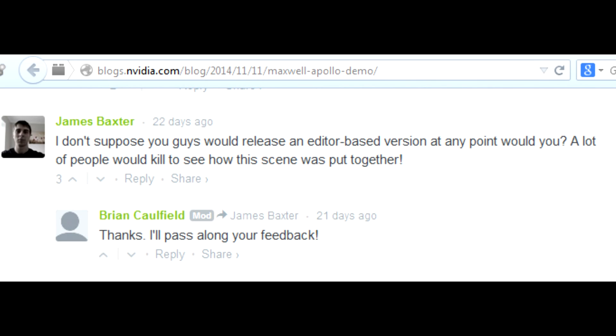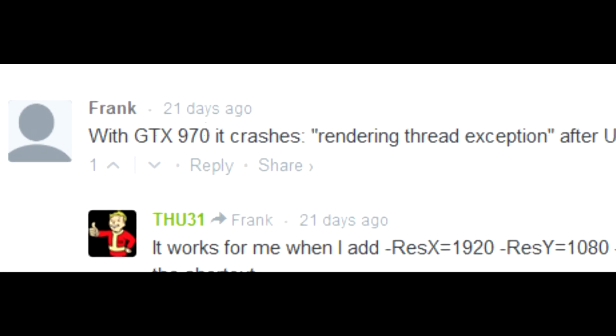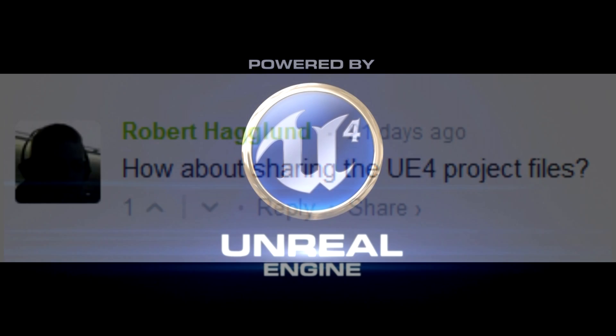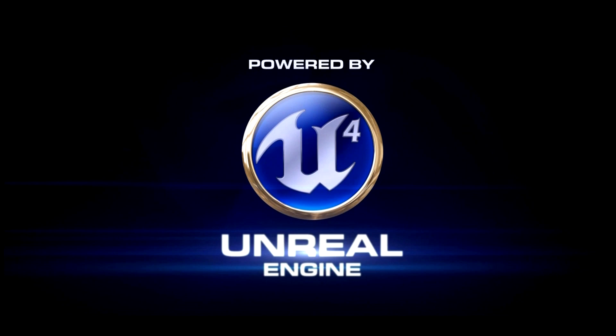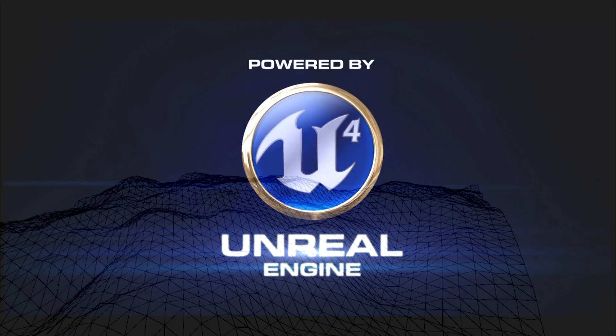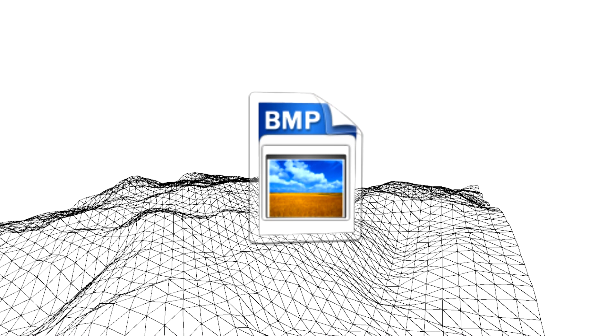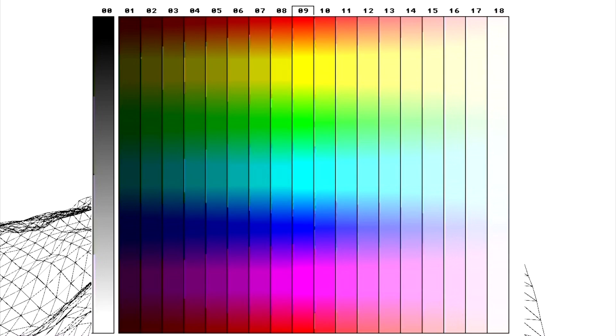A few others also noted the lack of editability in the comments section of Nvidia's blog. One person asked, 'How about sharing the UE4 project files?' UE4 is Unreal Engine 4, the software used to create this Apollo 11 scene. By project files, he would mean the files containing the 3D meshes, and more importantly the image bitmaps that sit on top of those meshes. These image files are what would contain the colour information from which one could determine the corresponding albedo. So anyone with access to these image files for the ground and spacesuit would be able to find out what their albedos were.